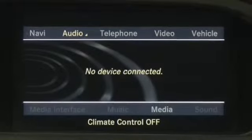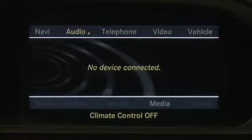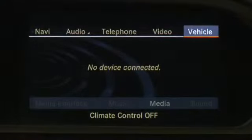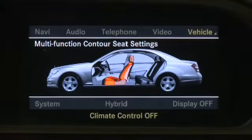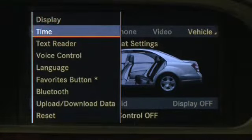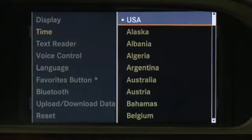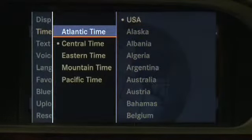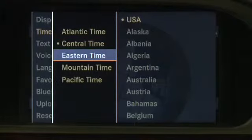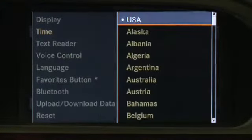To set the time zone or switch between daylight saving time and standard time, select Vehicle in the main function bar, then select System, Time, Time Zone. Select your country and the time zone of your location, then select daylight saving time or standard time. The clock in the center console will adjust automatically.